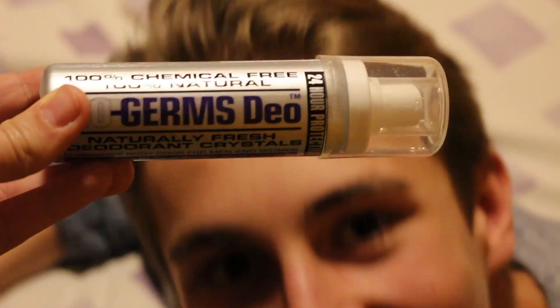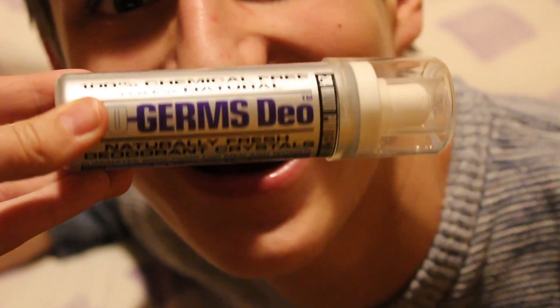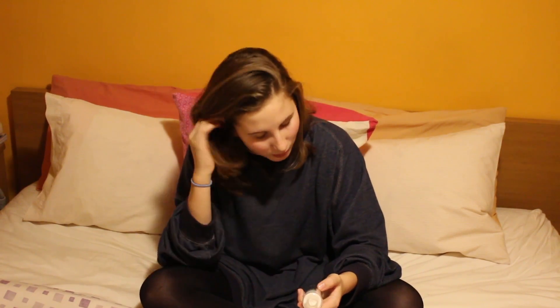Deodorant — unless it gives you a really bad, disgusting rash, you can't really go wrong with deodorants. But this is a 100% chemical-free and 100% natural deodorant. This is the No Germs Deo, and it does have a slight scent — it's almost like lavender slash lemony. It goes away after it's absorbed into your body. I know deodorants can be so harmful for you.